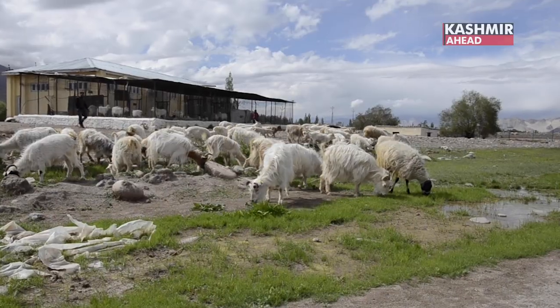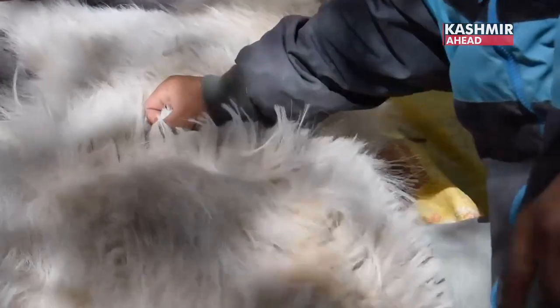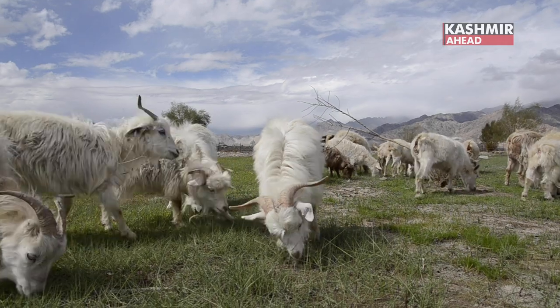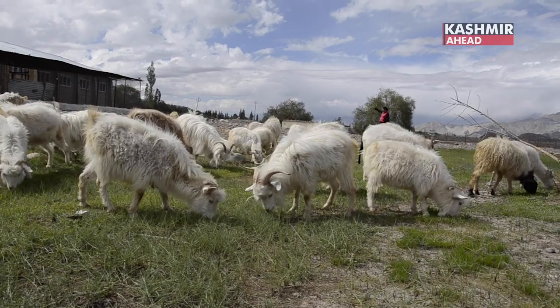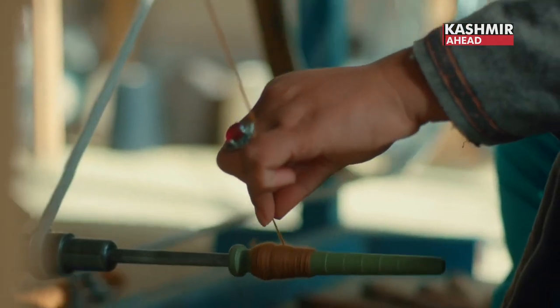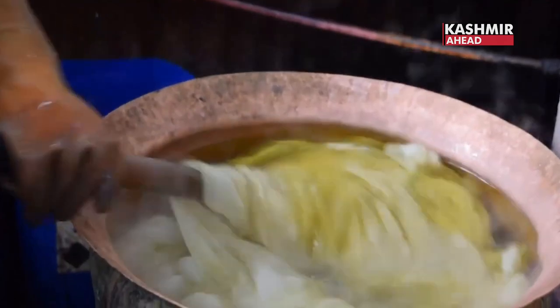The de-hairing process is required because of the behaviour of the Pashmina fiber. We have to de-hair and replace these in real deep arms to properly process the fiber.